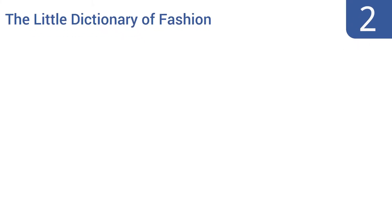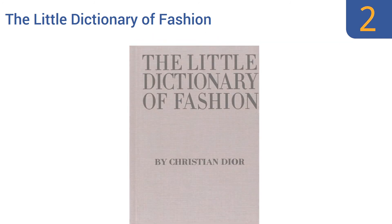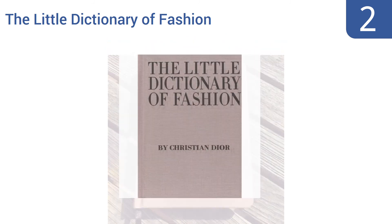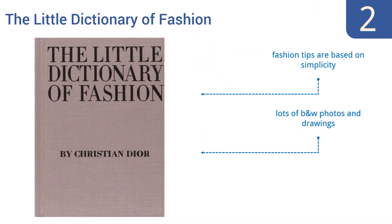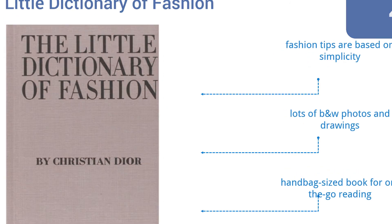At number two, The Little Dictionary of Fashion is written by the honorable Christian Dior and is an indispensable resource for women, packed with timeless tips to help them learn how to dress well for any occasion. While the author is a high-end designer, the book costs less than twenty dollars. It's a handbag-sized book for on-the-go reading and includes fashion tips based on simplicity, with lots of black and white photos and drawings.